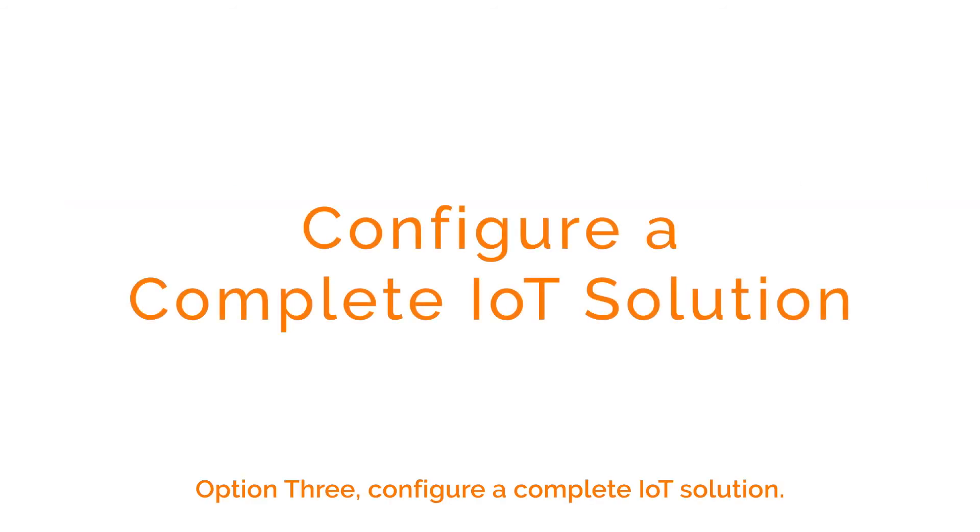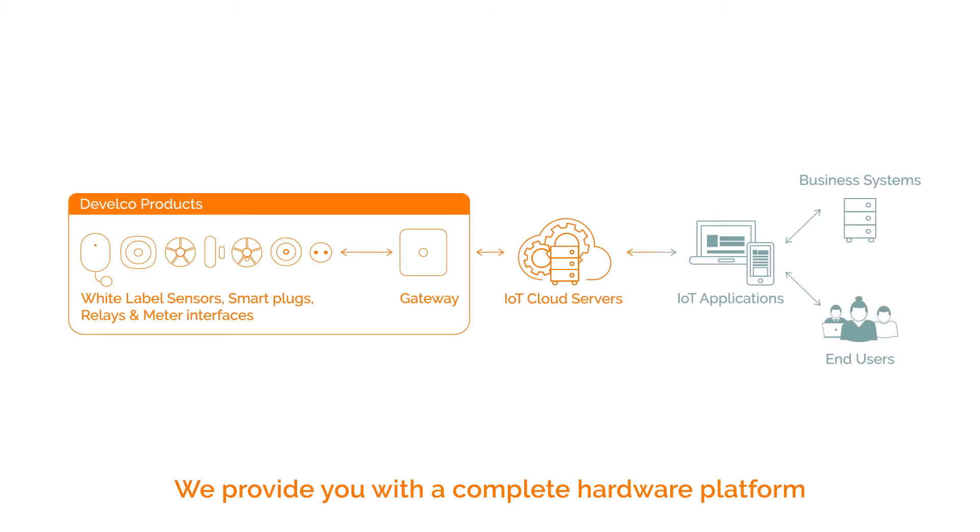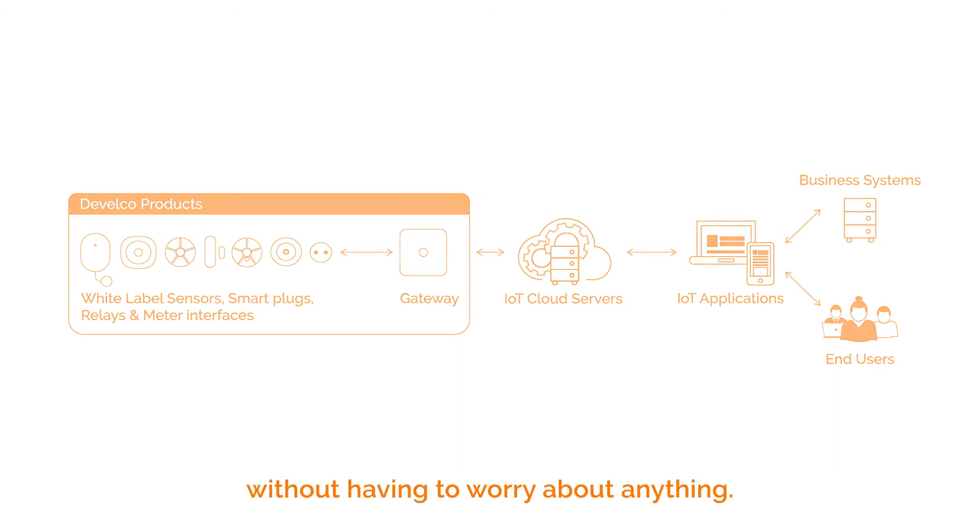Option three: configure a complete IoT solution. We provide you with a complete hardware platform and we also partner with a trusted software provider who can develop your app and cloud. You get a complete customized IoT solution ready to launch to your customers without having to worry about anything.